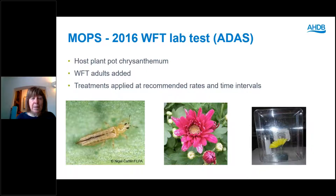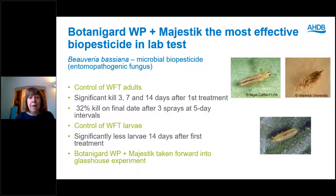Finally on thrips, I'd like to take you through how we tested a product from the lab stage through to the research glasshouse and finally on a commercial nursery. Starting in the lab, we used pot chrysanthemum as host plant, released western flower thrips adults and applied different treatments at recommended rates and time intervals. The most effective biopesticide was a tank mix of Botanigard and Majestic. Botanigard is a microbial biopesticide based on Beauveria bassiana; it gave significant kill of thrips adults 3, 7 and 14 days after first treatment, and led to significantly fewer larvae developing — 32% kill of adults on the final date after three applications.